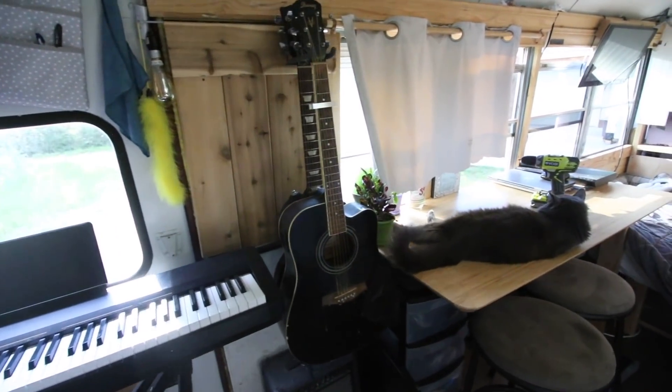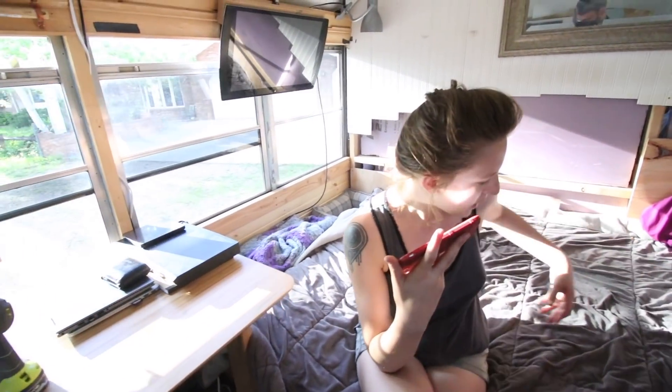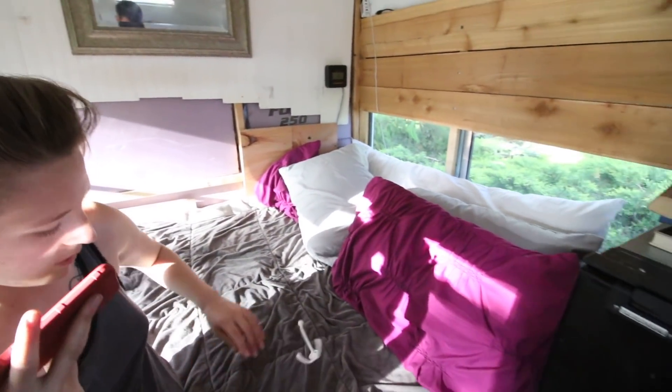If somebody were to ask me my number one design tip for a small space, I would say keep it as open as possible. When you first do a bus conversion, you tend to have the mentality of separate rooms because that's what houses and apartments look like. But rather than closing off a bedroom area or a kitchen area, just make it a big open studio, because after a while in a tight space you're gonna want to get the most out of it as possible. So we decided to take the walls down.